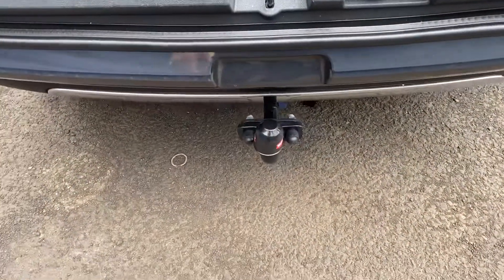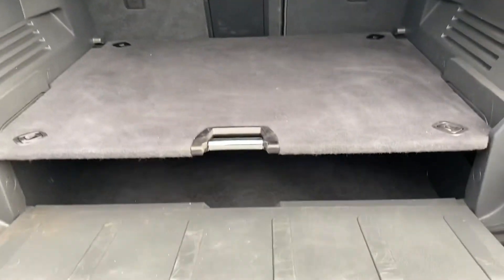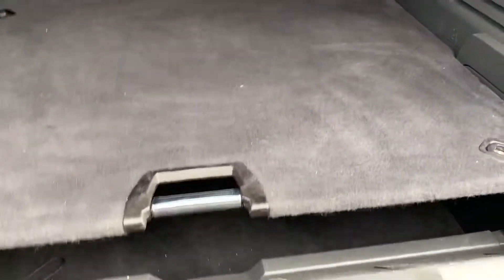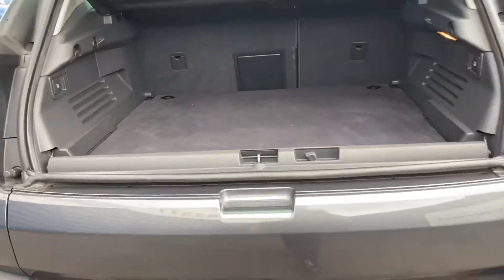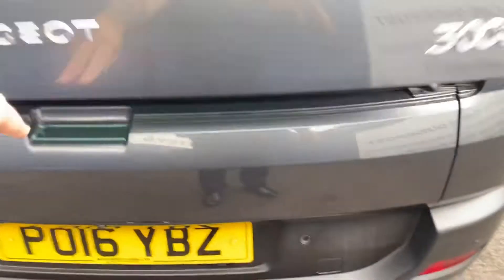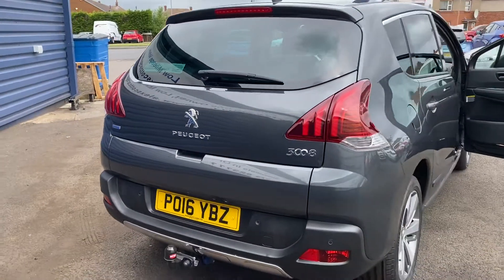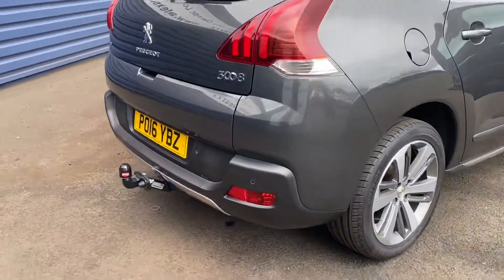It's got a tow bar fitted, brand new. It's got a split-level tailgate — so we'll lift this up here and pull this one down here. As you can see, it's absolutely immaculate.